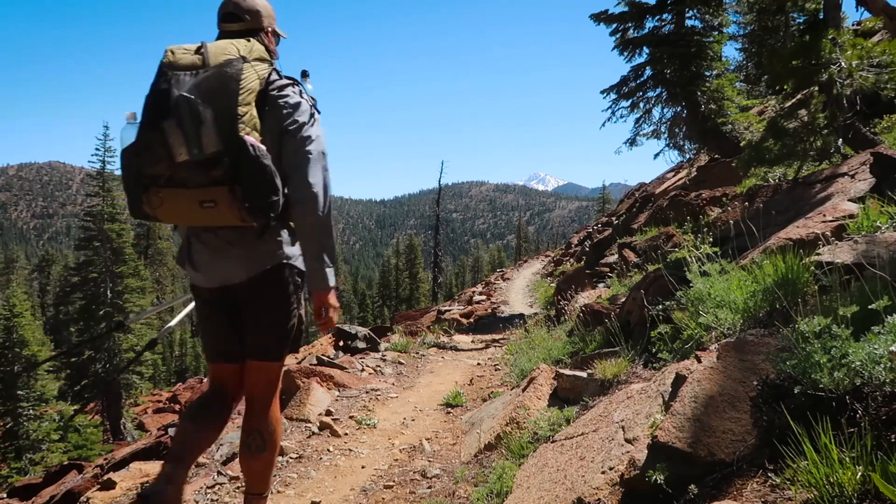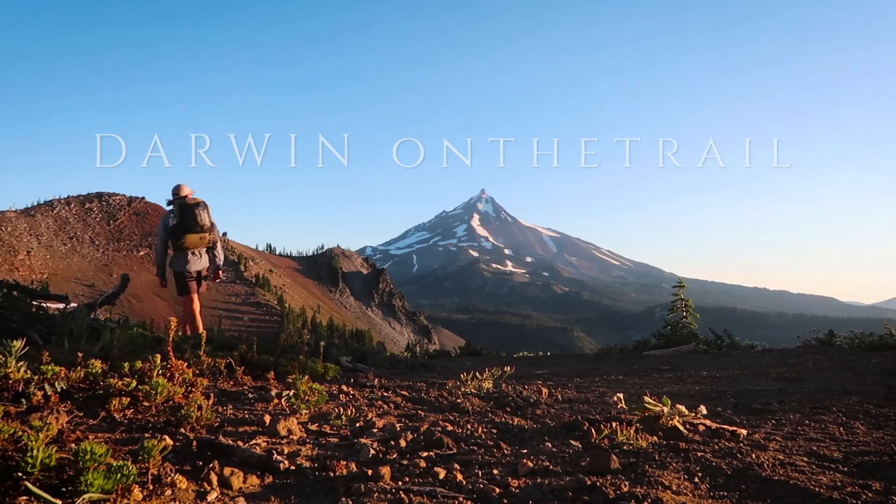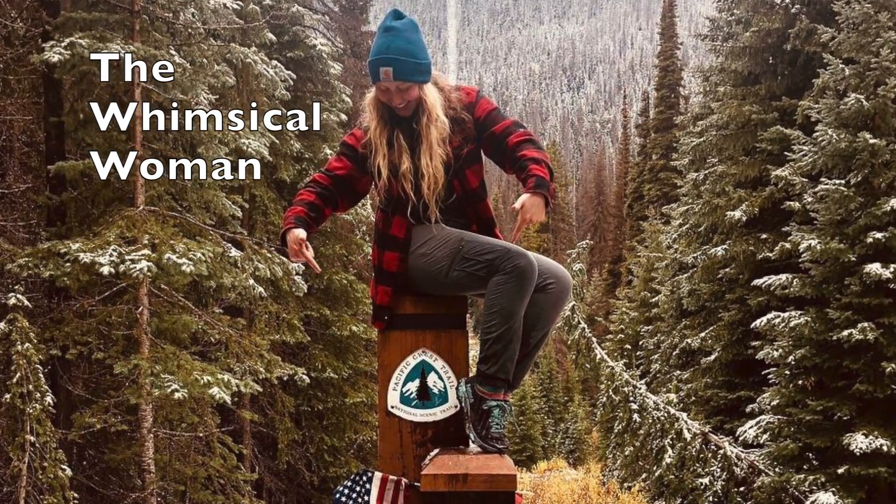Hey guys, it's Darwin, and yep it's one of those tagged videos. Today I'm talking about my top three backpacking luxury items. If you guys are not familiar with these tagged videos, there's been this trend going on here on YouTube between the hiking and backpacking channels, everybody calling each other out to talk about their top three backpacking luxury or comfort items. This past week the Whimsical Woman tagged me in her video, so today I'm playing along and talking about my top three items that make me feel luxurious on the trail.